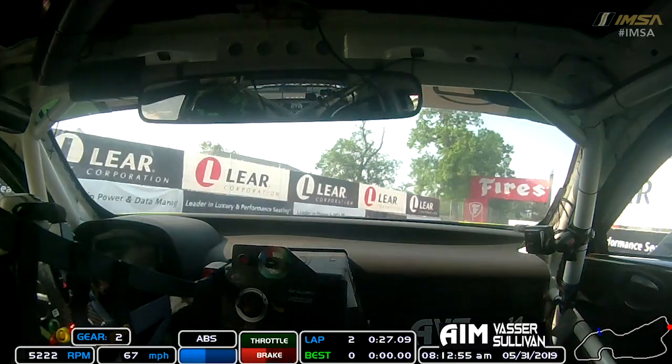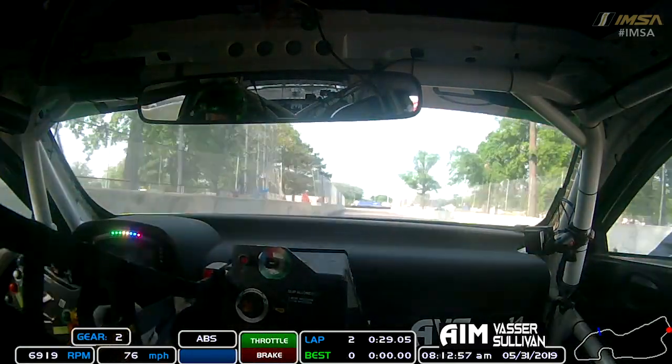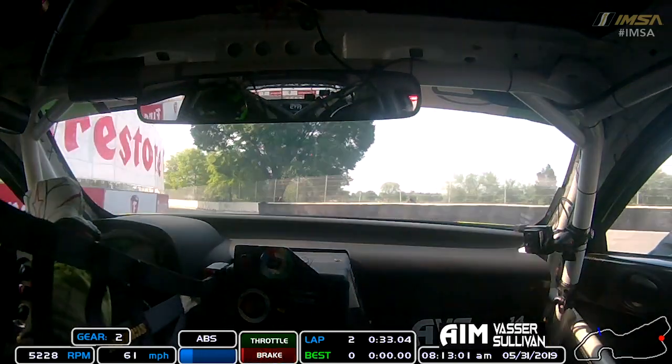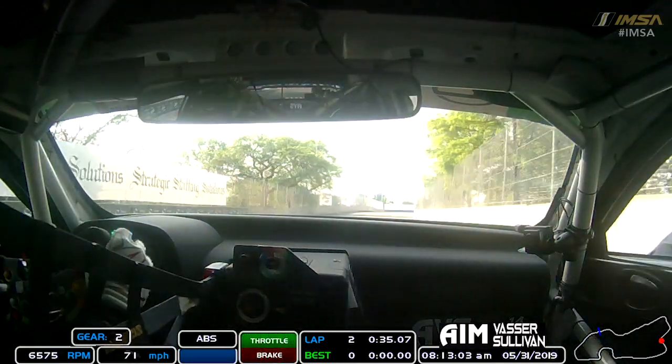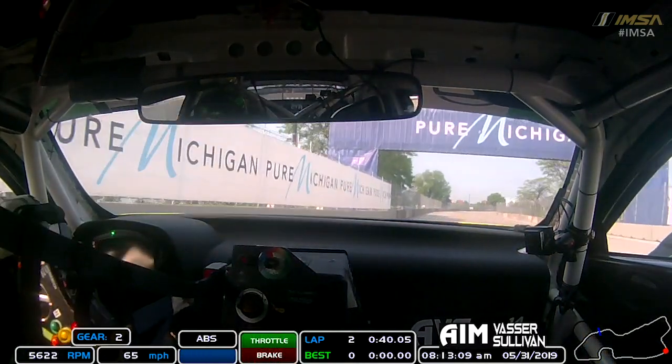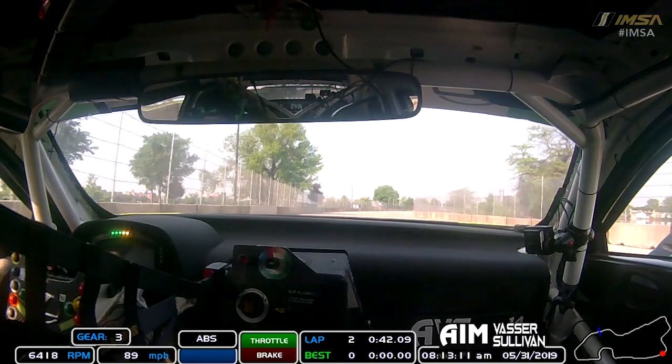Then this is a fun corner — you can use a lot of the inside kerb, right out to the outside wall. It's easy to get a bit of a tank slapper there. This has changed a bit; you can't really see the apex of the corner, takes a little bit of getting used to. And then this is Turn 7 — really important to get a good exit, nice and close up to the wall. A little bit of camber there helps turn the car.